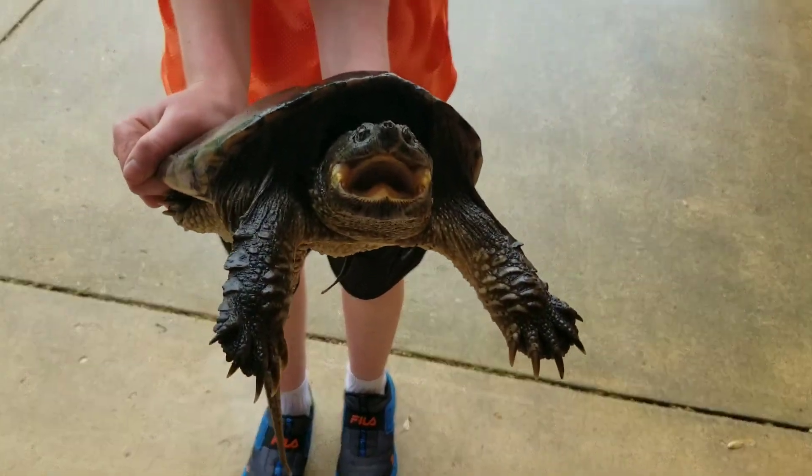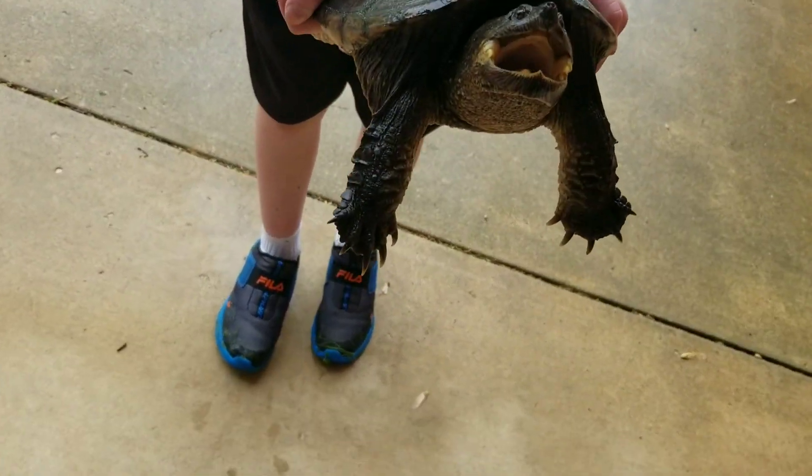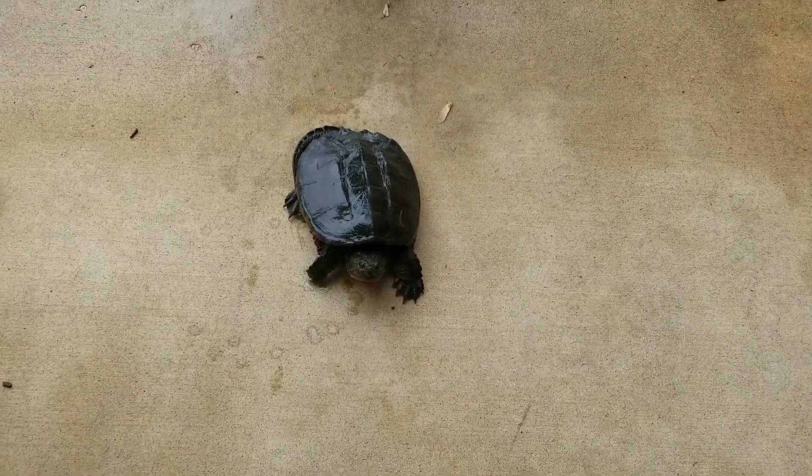What kind of snapping turtle is this? It's a common snapping turtle. How do you know it's a common snapping turtle? Because alligator snapping turtles don't... I'm going to have to put them down. His nails are so sharp. I don't think they live around here and they get a lot bigger.